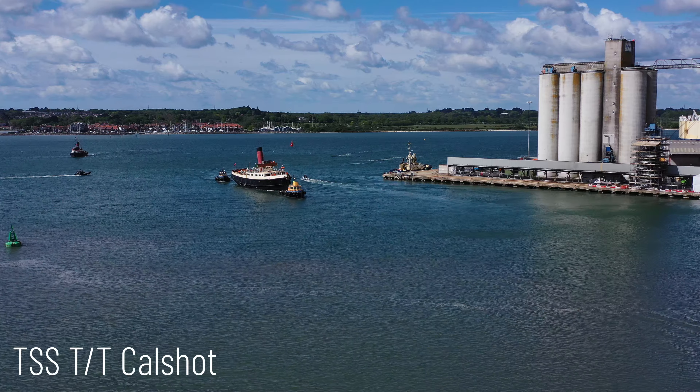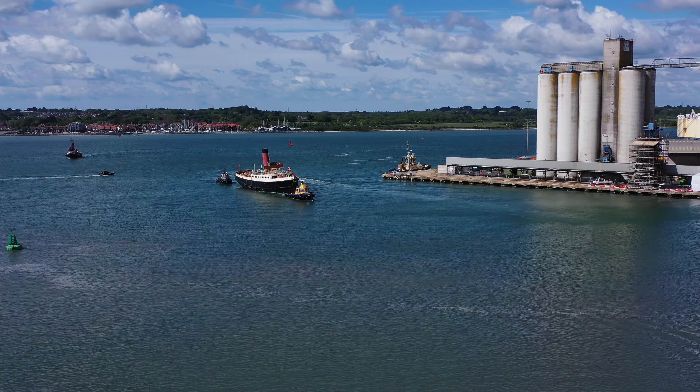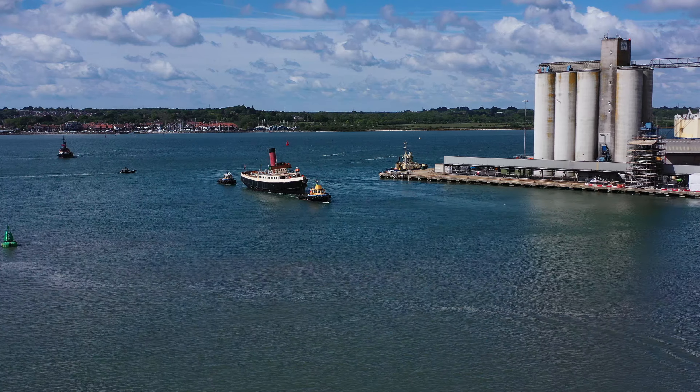It's the TSS TT Cowshot, or more accurately the Twin Screw Steamship Tug Tender Cowshot.